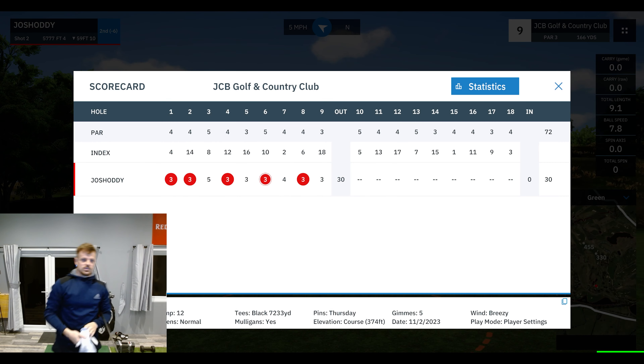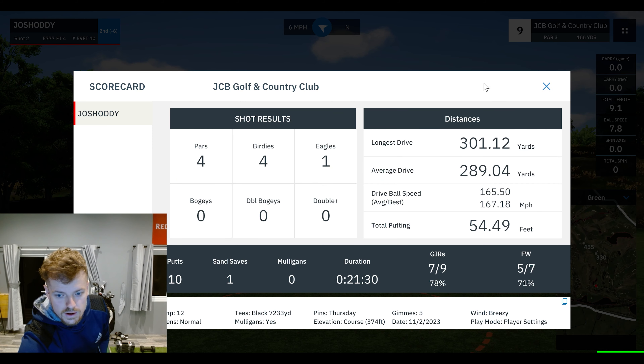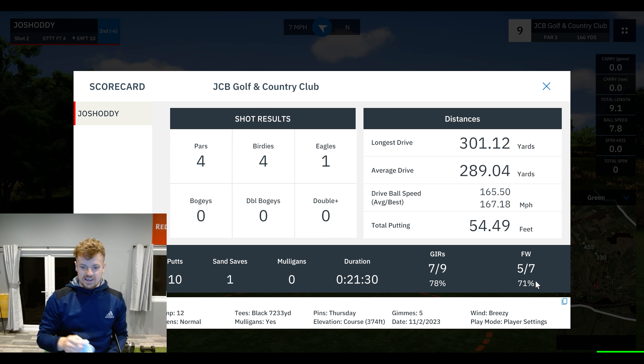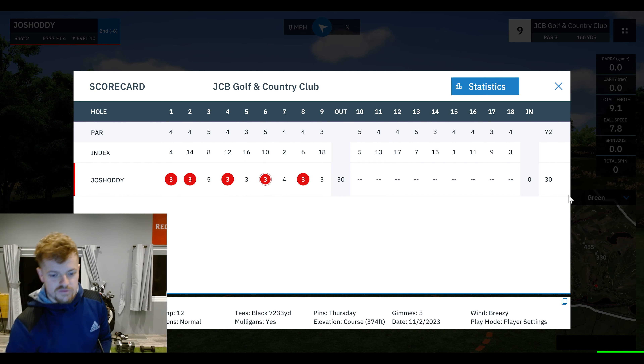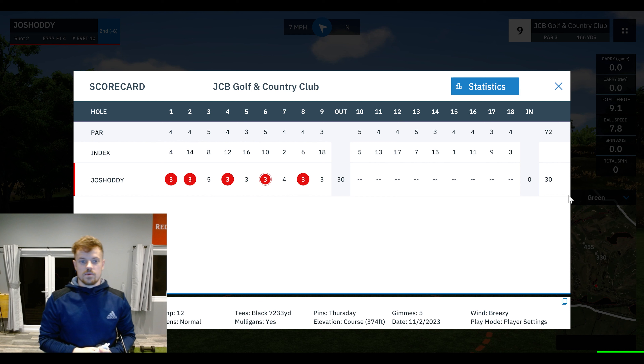Really, really enjoyed that front nine. That's four birdies, one eagle. Five out of seven fairways — that is great for me. Positivity for the fairways. Ten putts, pretty standard — lap golf putter. If you did enjoy that yourselves, please be sure to like and subscribe, and I will see you all for the next one.